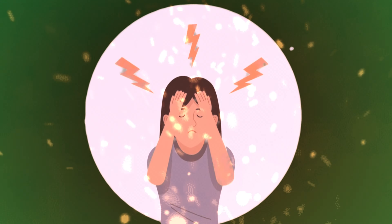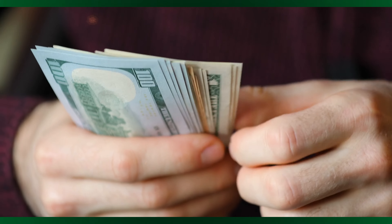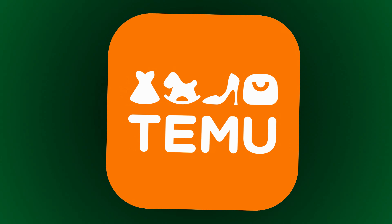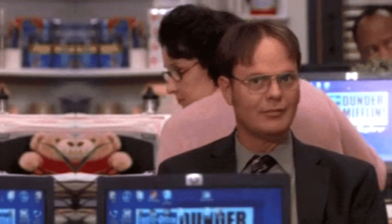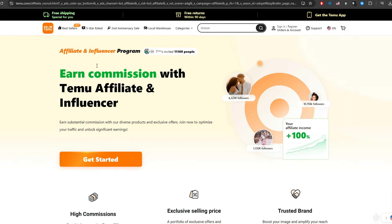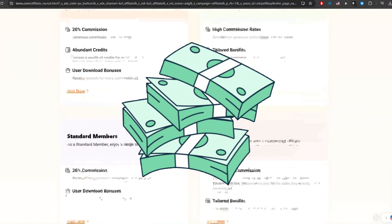You might be skeptical, and I get it. That's why I'll be showing you my real earnings and the exact steps I took to get there. Can you really do it? Stick around and I'll reveal the secrets behind my success, and more importantly, how you can replicate it. In this video, I'm going to break it all down step by step, and show you how to turn Temu's affiliate program into a money-making machine.